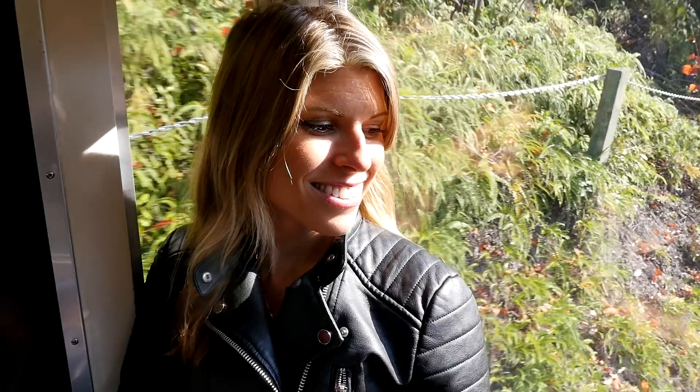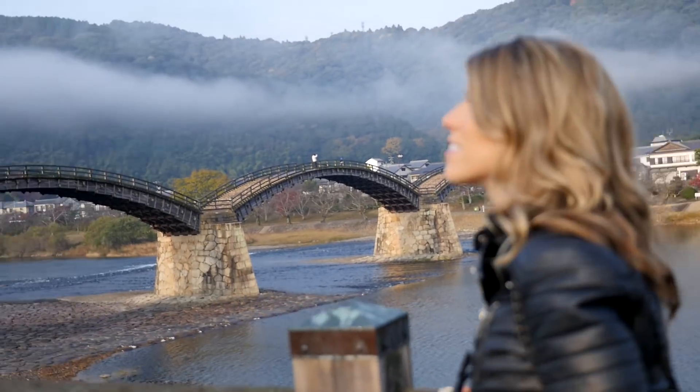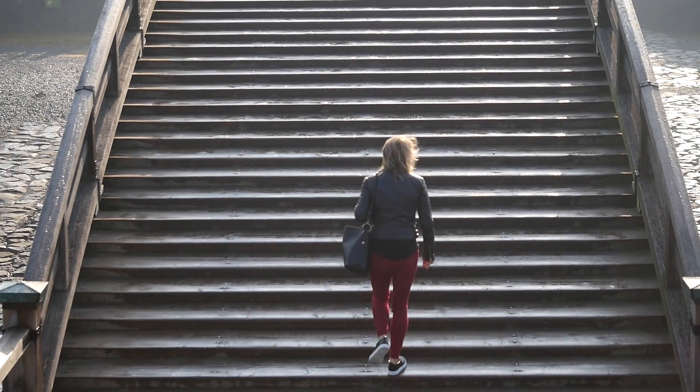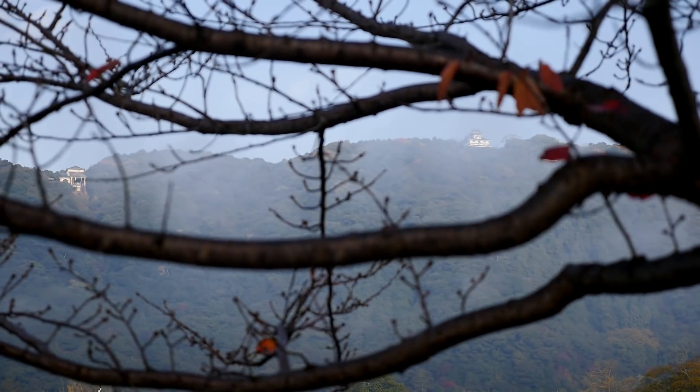For a taste of Setouchi's impressive nature, journey via the western route. Start off day one with a visit to the historic Kintaikyo Bridge in Yamaguchi. Made of five wooden arches in the 1600s, the bridge is a feat of Japanese craftsmanship, and it's located against the verdant hills under Iwakuni Castle.